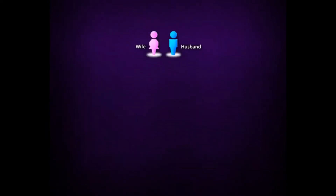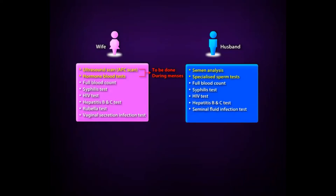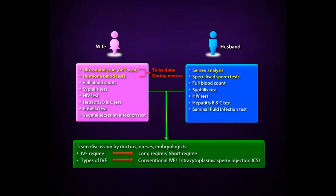Other necessary tests include a pelvic scan and hormone levels of the wife performed around the second day of her menses. These tests give us an idea of the number of potential eggs obtainable, and together with her age, weight, and diagnosis, will be considered in deciding the appropriate ovarian stimulation. For the husband, a recent sperm analysis and other specialised sperm tests may be performed to determine if conventional IVF or ICSI is required. Based on the results, the team will decide on the appropriate treatment plan.